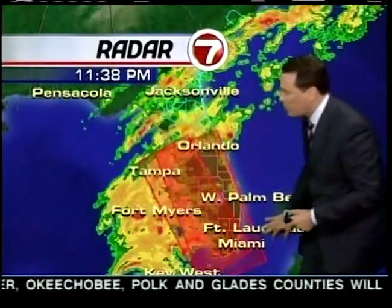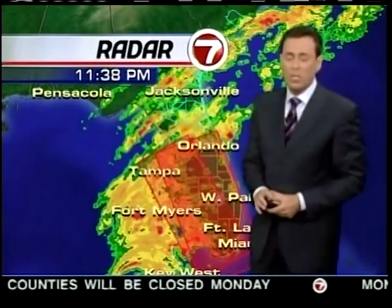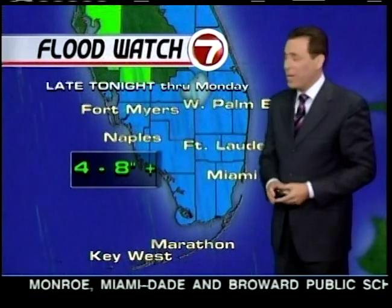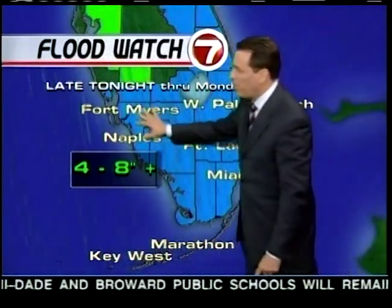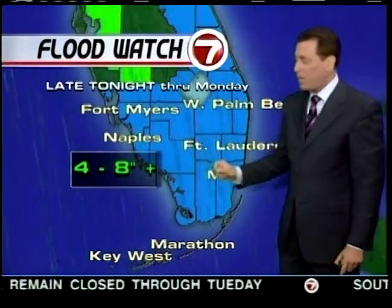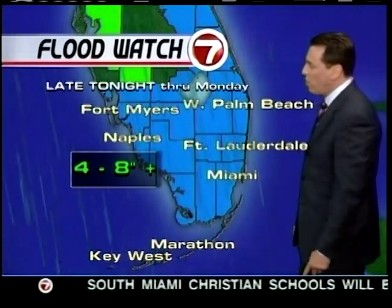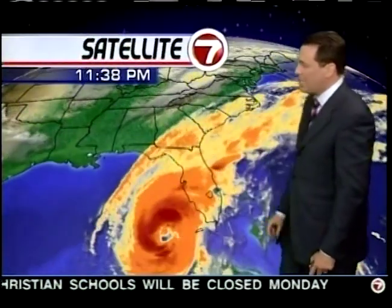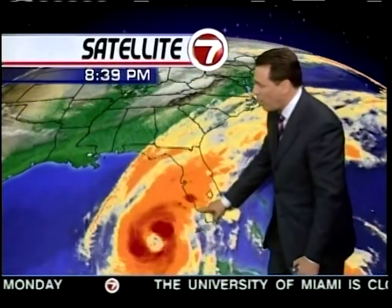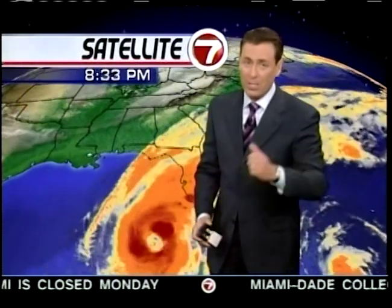We are under a tornado watch for all of South Florida. We've already seen some tornadic activity and waterspouts down by the Keys, and this will continue later tonight. There is also the possibility of flooding throughout South Florida — 4 to 8 inches of rainfall, with higher numbers up to 12. Category 3, poised to make landfall somewhere over southwest Florida very early in the morning. I'll have more on this later.